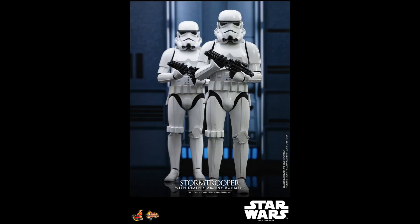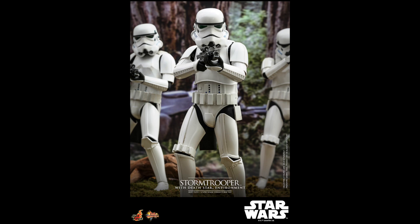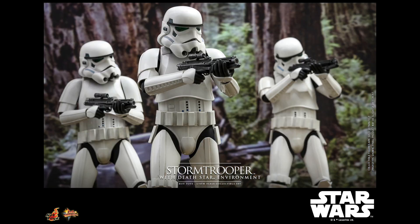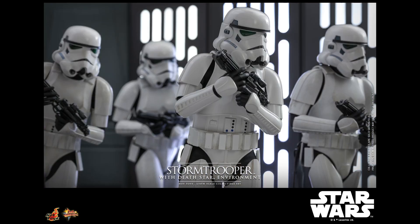The Stormtrooper is priced at $240 and ships between June through September 2024. Just check out the links at ToyHypeUSA.com or links in the YouTube description below for additional details.